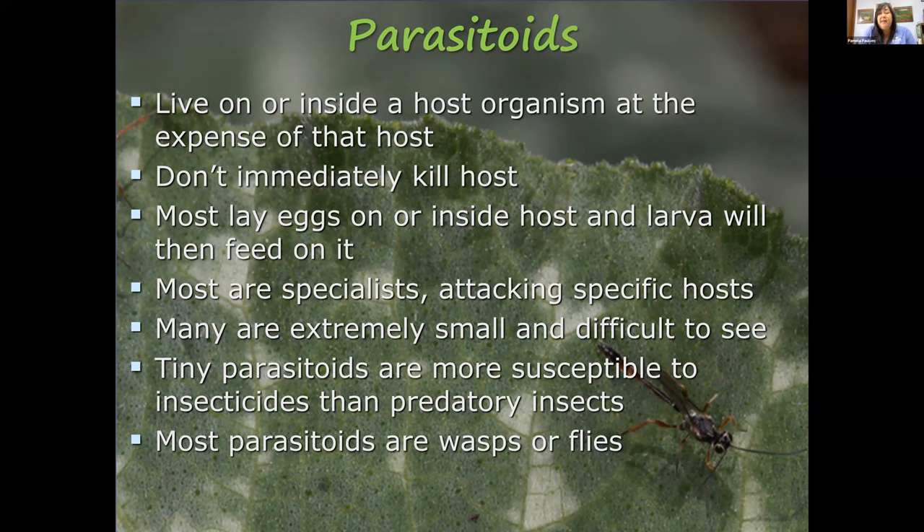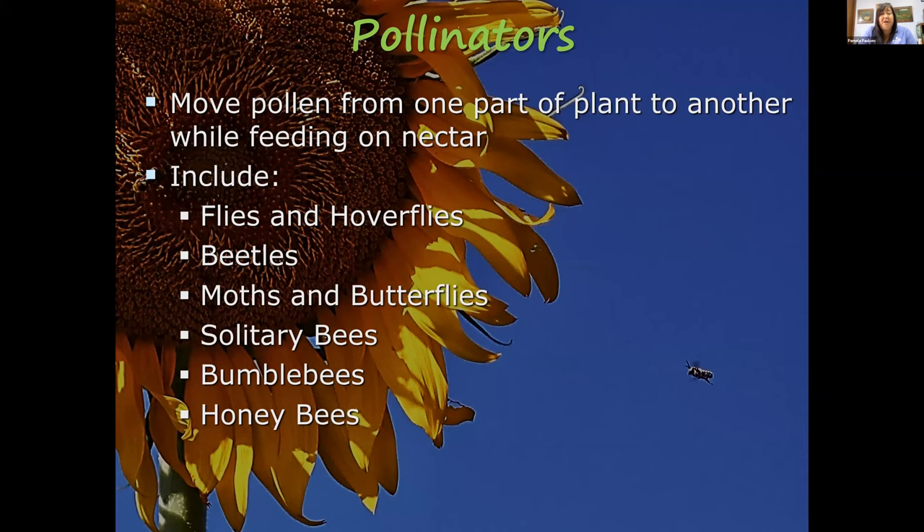Pollinators help us grow our crops by moving pollen from one part of a plant to another while feeding on nectar. These include flies and hoverflies, beetles, moths and butterflies, solitary bees, bumblebees, and honeybees.